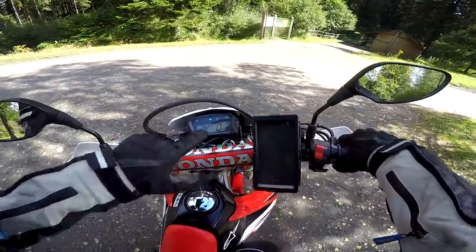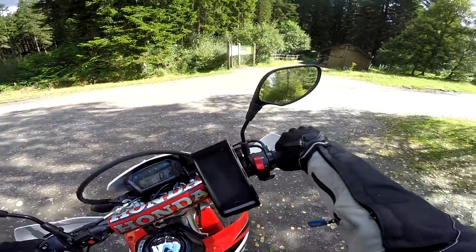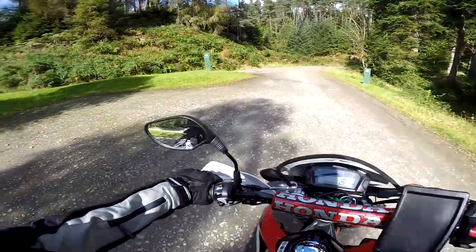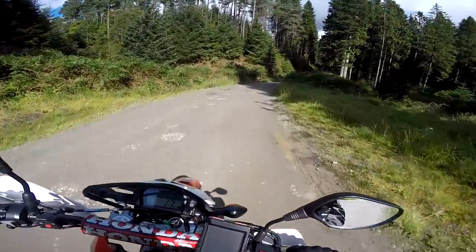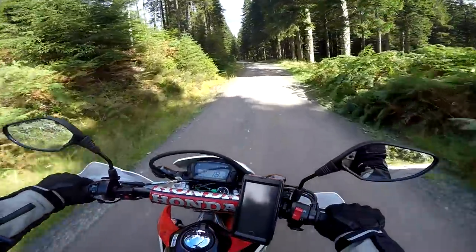Just keeping a little bit of an eye on the fuel. As in the Highlands of Scotland, fuel stations are few and far between here, and the CRF has a rubbish range on its standard tank. Just keeping half an eye on that — certainly don't want to end up stranded here with no fuel.